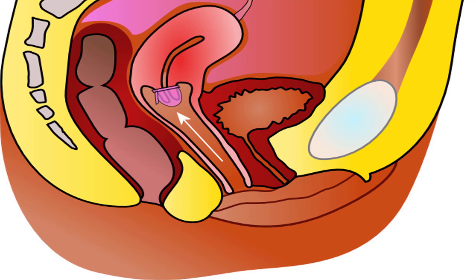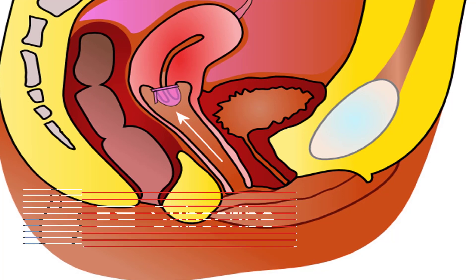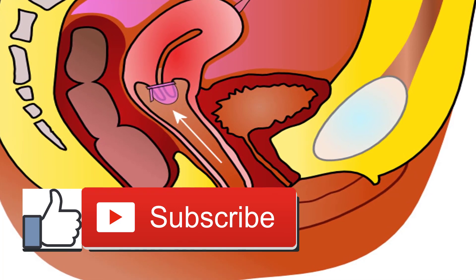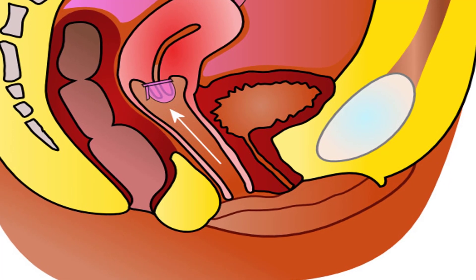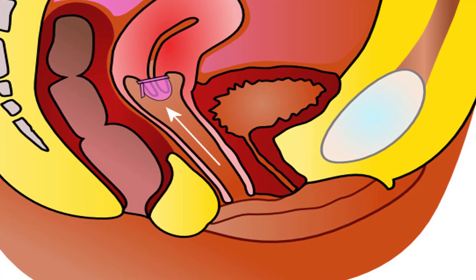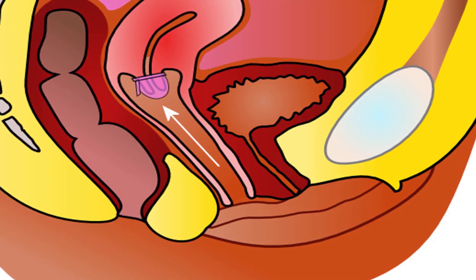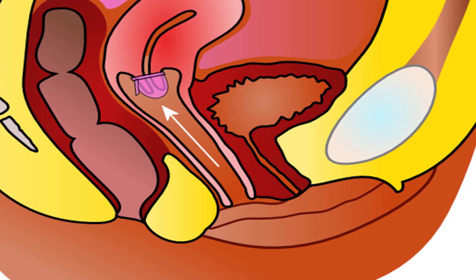About emergency contraception: it helps prevent pregnancy, but it doesn't end a pregnancy if you're already pregnant, and it isn't 100% effective. However, the sooner after sexual intercourse you use it, the more effective it will be. Emergency contraception can include use of the copper intrauterine device (IUD) and combinations of prescription oral contraceptives used under the direction of your doctor.